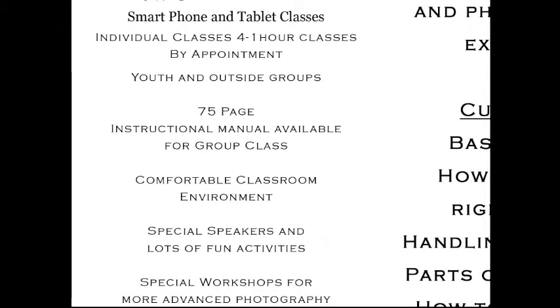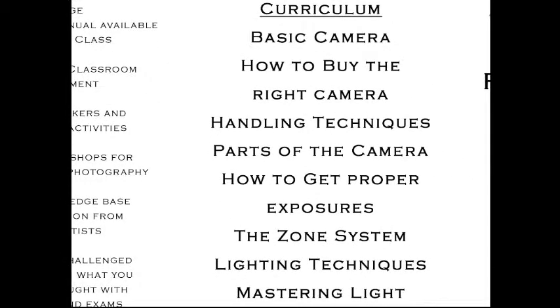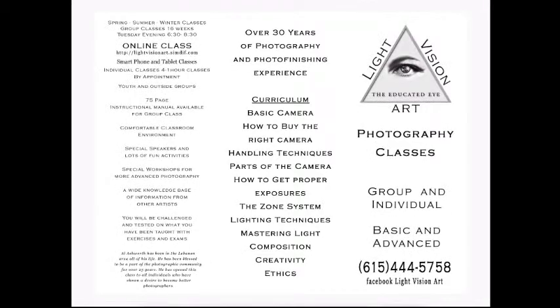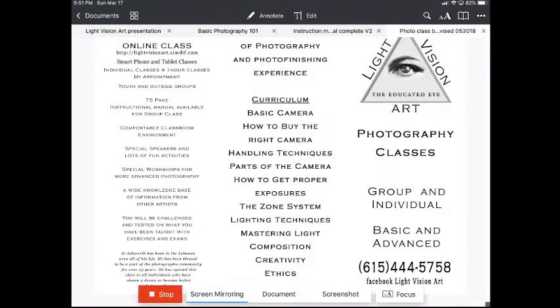We have a 75-page instructional manual that comes with the 16-week class. We have a comfortable classroom and a good environment to work in. We offer a lot of activities, and with the curriculum we cover basic photography, basic camera use, how to buy the right camera, handling techniques, all the way through to ethics and creativity. Just call us at 615-444-5758.